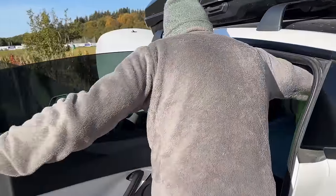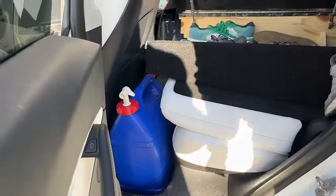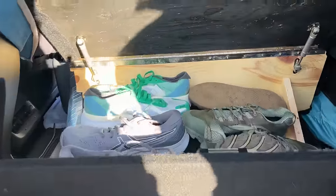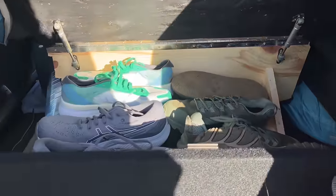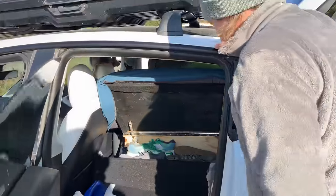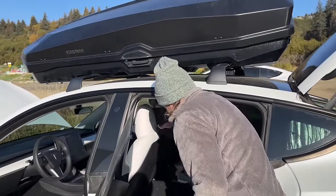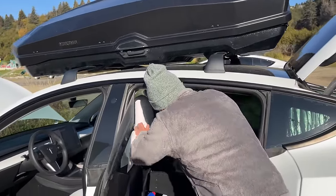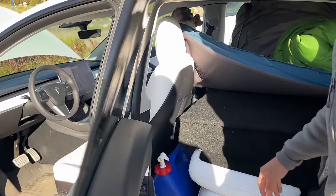This is also where I have my water storage — just a five-gallon jug. And then yeah, just like shoes in here, and you can also access the front part of the trunk. Oh, you have a lot of shoes, man. Yeah, like running shoes and then one pair of waterproof and some sandals and stuff.